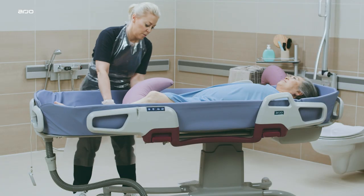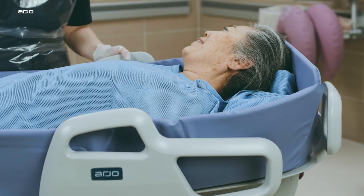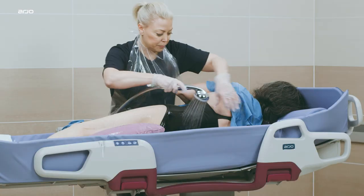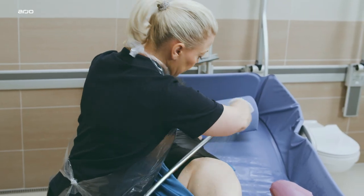Designed to enhance resident comfort while facilitating ergonomic working postures for the caregiver, Corivo offers an efficient solution to perform daily hygiene tasks for those who need to remain in a laying position.